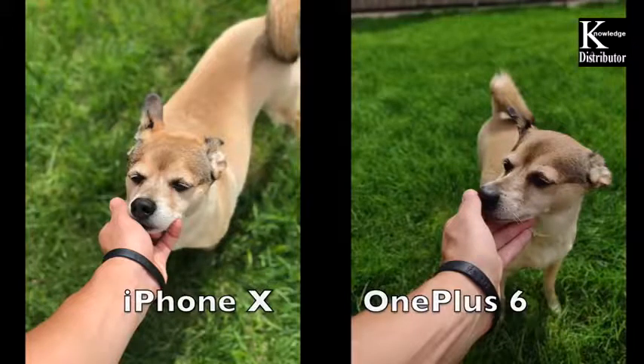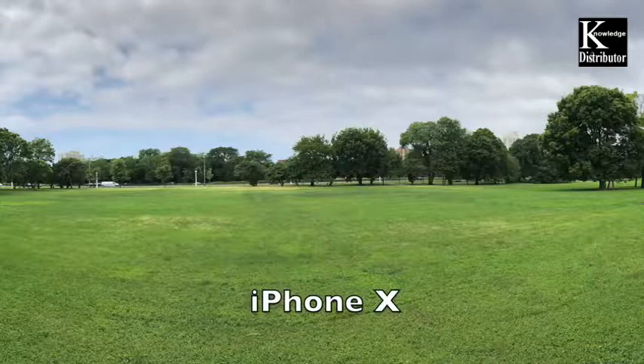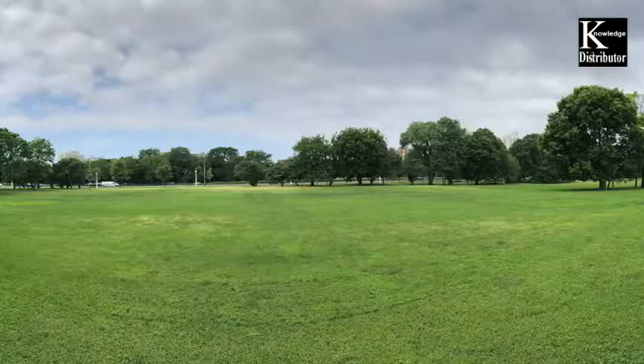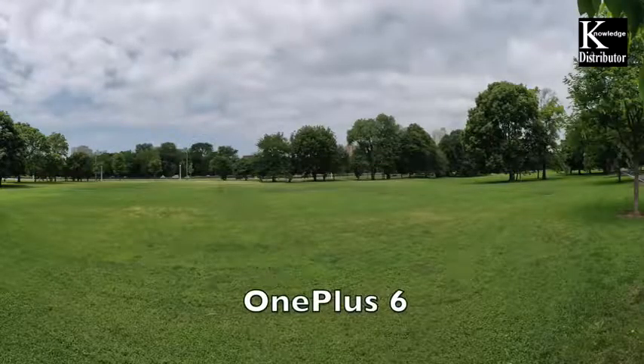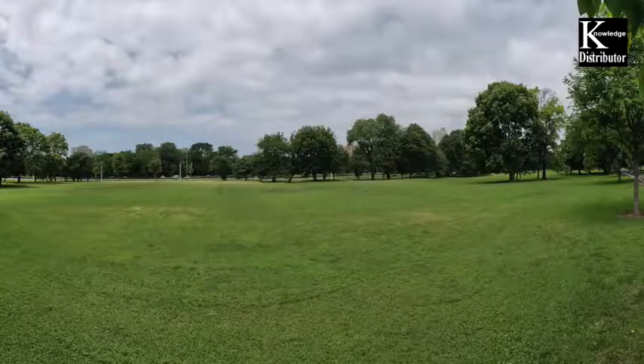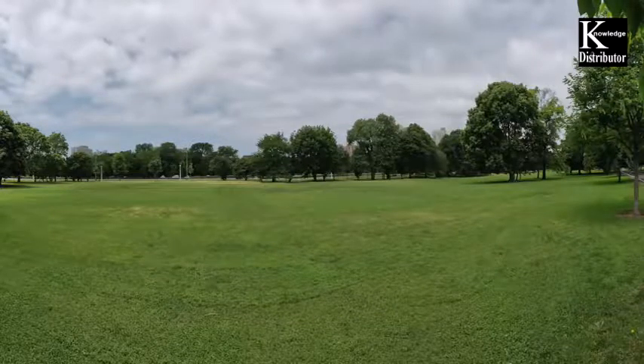For this panoramic shot the iPhone 10 did a great job — I always thought iPhones did well with panoramic shots — but the OnePlus 6 also does very well with good detail, just a little bit dimmer, which you could easily brighten up in post.